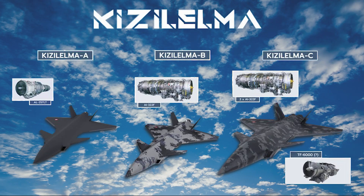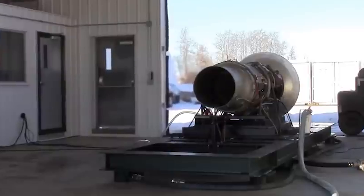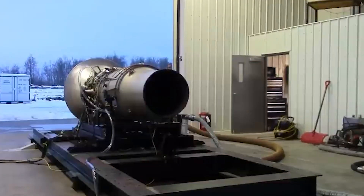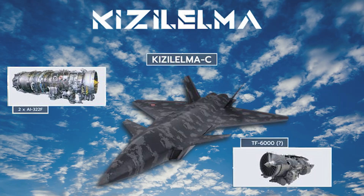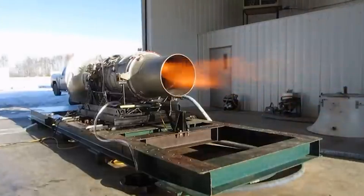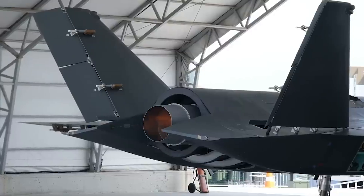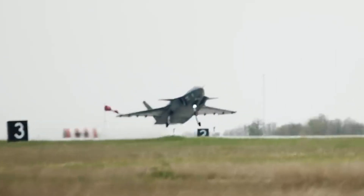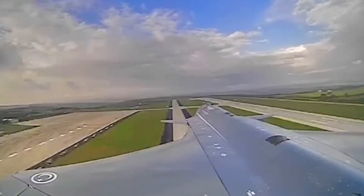The company stated that Bayraktar Kizalelma will have at least three configurations. Modification A, which will appear first, will use Ukrainian turbofan engines I-25 TLT with a thrust of 16.9 kilonewtons. Variant B will have an I-322F engine on board, and the last planned configuration uses two such engines. The engine is compact and lightweight, equipped with a fuel injection system for improved fuel efficiency and low emissions, allowing Kizalelma to perform long missions without frequent refueling or maintenance.